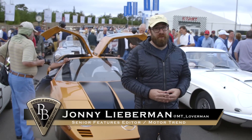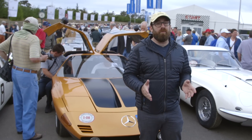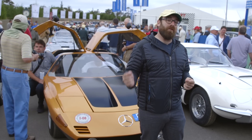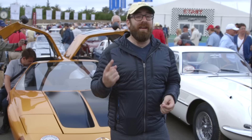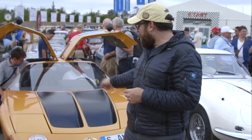I'm on the starting grid of the 2015 Pebble Beach Tour d'Elegance. This is the moving portion of the Concours d'Elegance. A lot of these cars behind me are going to be on the lawn Sunday, but right now some of them are going on a 17-mile drive. And if you're wondering why I'm wearing this hideous yellow hat, it's because I'm going on the tour. In fact, I'm in this car.